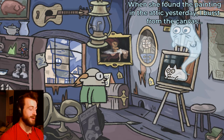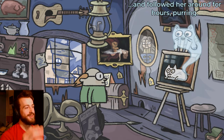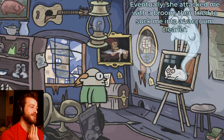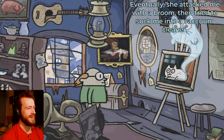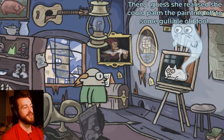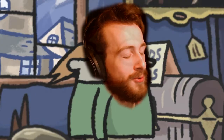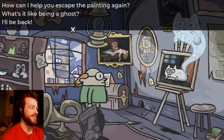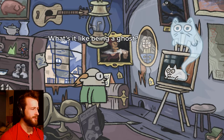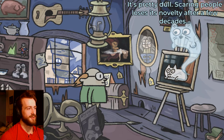When she found the painting in the attic yesterday, I burst from the canvas and probably almost scared her to death and followed her around for hours purring. That'd be adorable! Eventually she attacked me with a broom and tried to suck me into a vacuum cleaner. It sounds like a not very pleasant home to live in. I guess you realized she could palm the painting off to some cold-blooded fool. Thanks, cat. What's it like being a ghost? It's pretty dull — scaring people loses its novelty after a few decades.